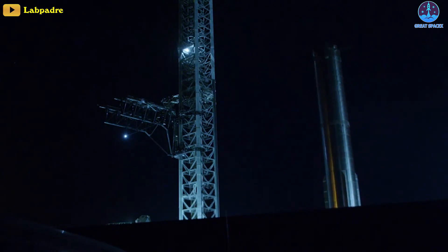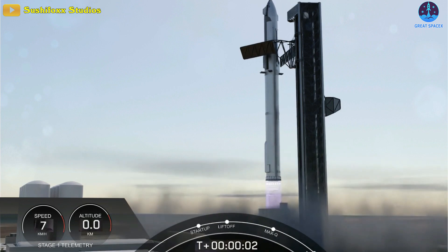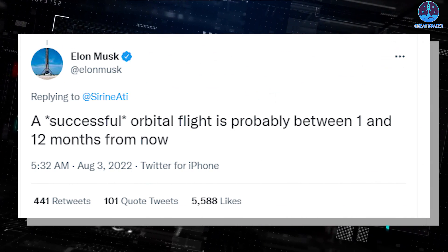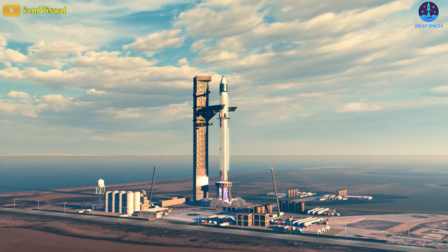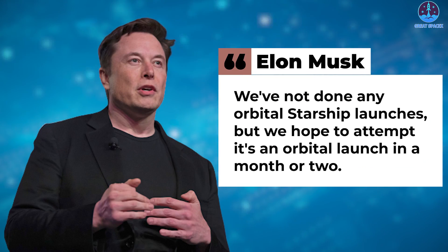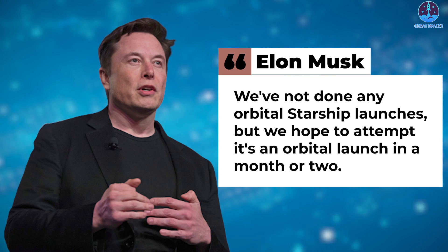Interestingly, as SpaceX made progress on returning B-7 to the pad, Musk also became more forthcoming with his estimates for a test flight. He believes that a successful orbital test flight can take place over the next 12 months. And during a podcast earlier this month, he also outlined that the first orbital test flight will take place anytime over the next two months, saying: 'We've not done any orbital Starship launches. We hope to attempt an orbital launch in a month or two. So it depends on how the testing goes.'